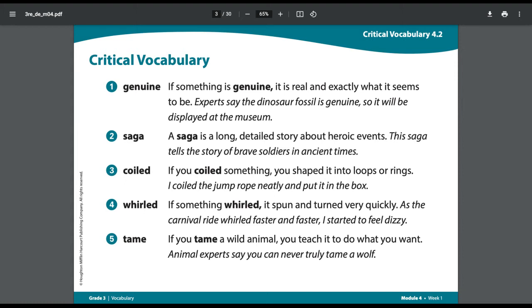Number three: Coiled. If you coiled something, you shaped it into loops or rings. Example sentence: I coiled the jump rope neatly and put it in the box.